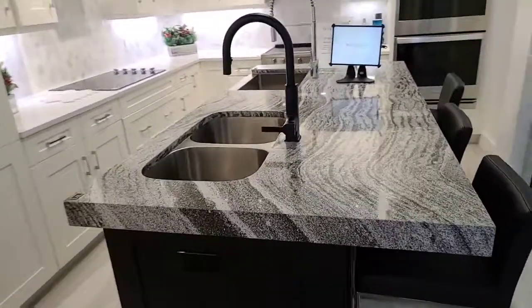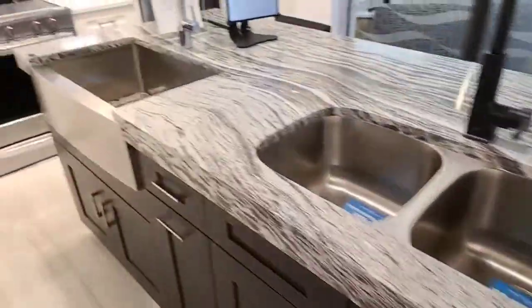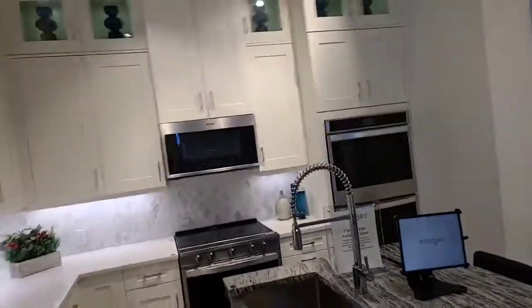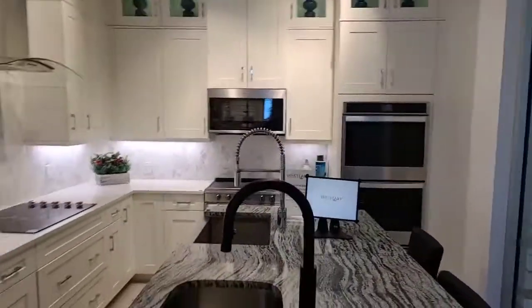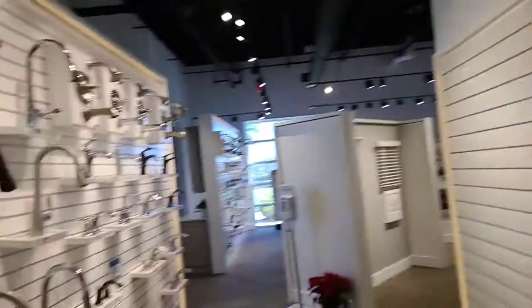We'll show you what kind of additional finishes you can choose on top of the basic ones that they give you. So you can see the countertops, different kinds of sinks you can choose. This basically gives you an idea about the finishes you can have in your brand new home in Westlake community.